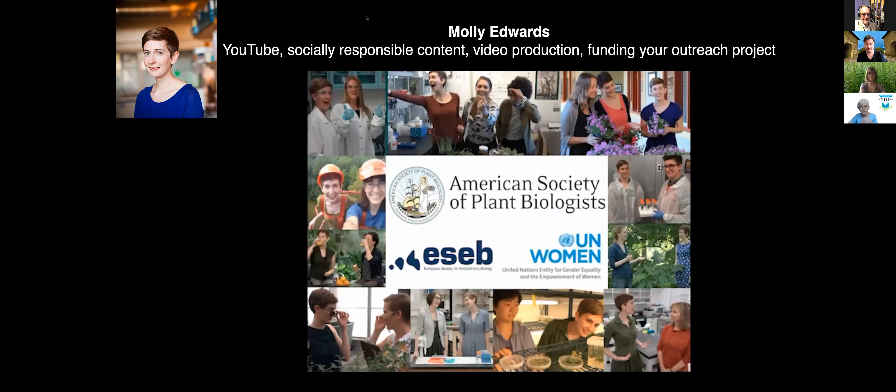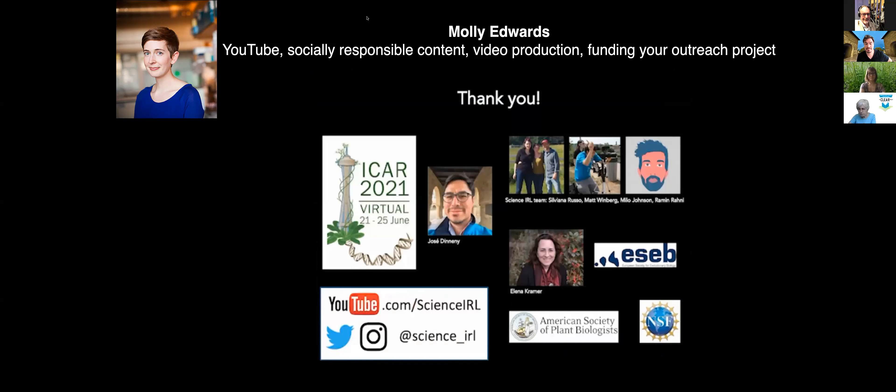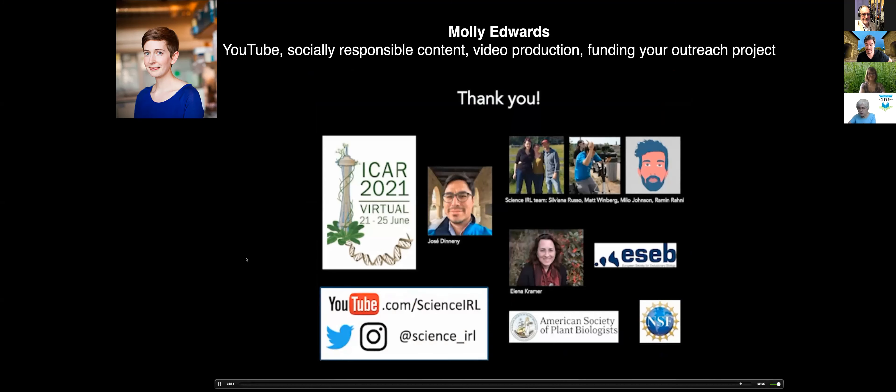Recent projects I'm proud of include a series of 10 episodes featuring women plant biologists at research institutions around the country, funded by ASPB, for which we were recognized by UN Women's HeForShe program as a force for advancing gender equality. Right now I'm working with the United Nations' Team Halo initiative, whose mission is to foster trust in COVID research — producing four Science IRL episodes featuring COVID scientists worldwide, with a vlog brothers sponsorship from Hank and John Green. Check out Science IRL on YouTube, and thanks to José for the invitation to be part of this panel.